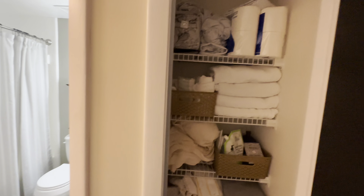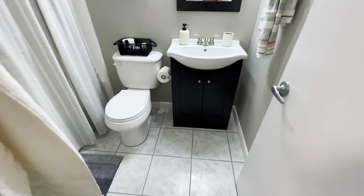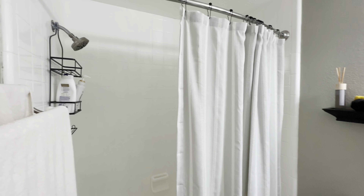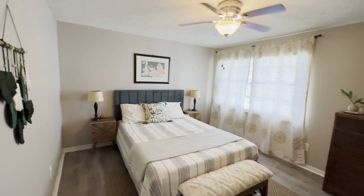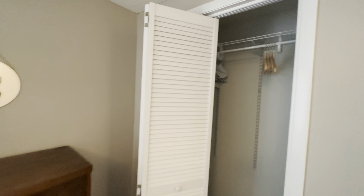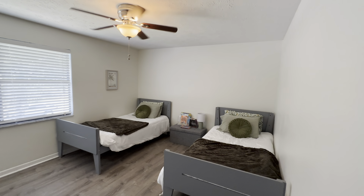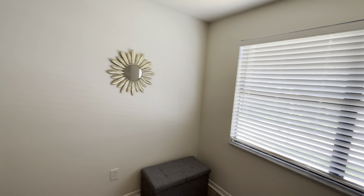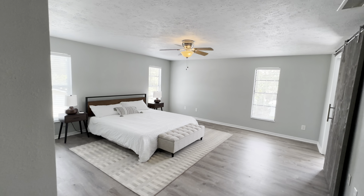Around the hall you have a linen closet here, and then bathroom number one. Continuing on — bedroom number two, closet there. And then back here is bedroom number three, and then you have the closet behind the door here.